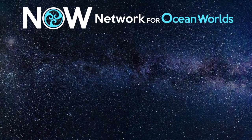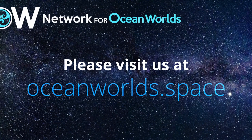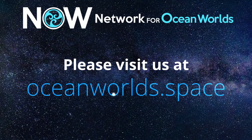Welcome to this new season of the lecture series of the Network for Ocean Worlds. This network has been formed by NASA to advance comparative studies to characterize the Earth and other ocean worlds across their interiors, oceans and cryospheres. In particular, the studies investigate their habitability, the search for biosignatures, and try to understand life in such environments.